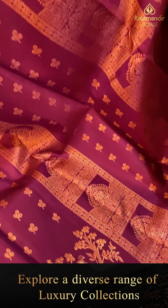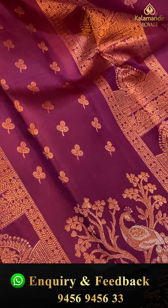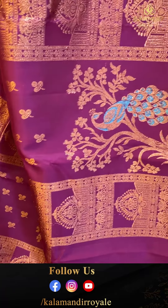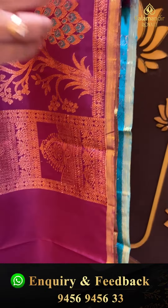The design on the body is very different — woven florals, boxes with floral buttas, silver and copper, peacocks and leaves — like a tree with peacocks. There's a separate border.